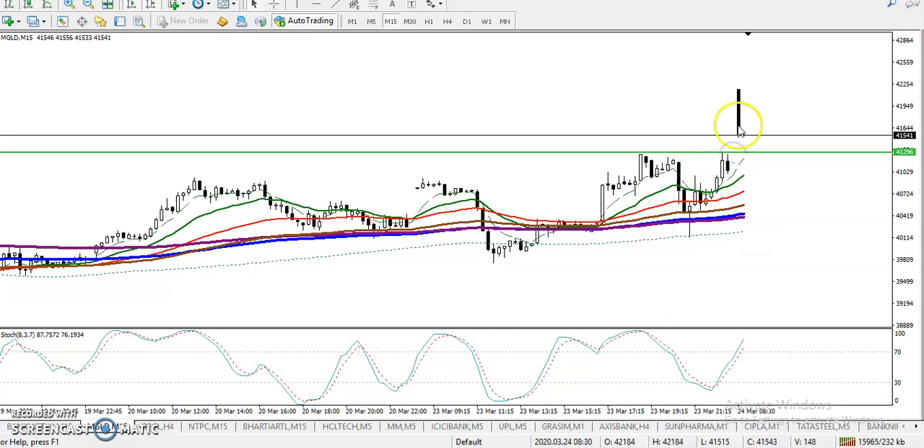Price is approaching near this support on the 15-minute chart. If you want to enter for the buy, we need a buy confirmation above this supporting line. If a buy signal appears, we will go for the buy. For the sell, I'm not looking to short because price is still running in an uptrend.